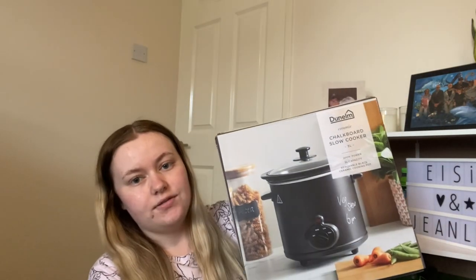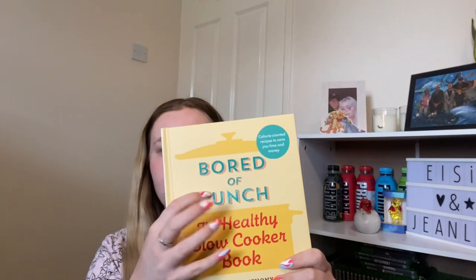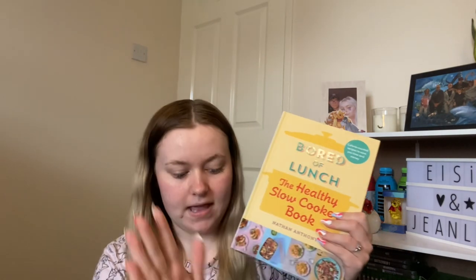Starting off, from my dad and my stepmum they got me this chalkboard slow cooker from Dunham — because it's chalkboard you can write on it in chalk. They also got me this cookbook, 'The Healthy Slow Cooker Book,' and they picked a random recipe inside and got all the ingredients for it so I could make it in my slow cooker. That's actually what I'm doing tonight, since I only got these presents yesterday after coming back from holiday.